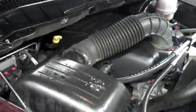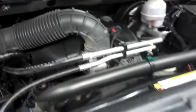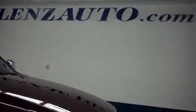Now let's take a look under the hood. This is with a 5.7 liter Hemi motor. For more pictures of this truck or the over 500 in stock, please visit our website at www.LensAuto.com.